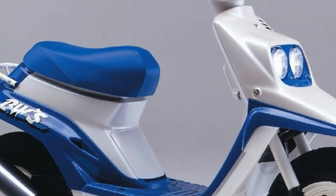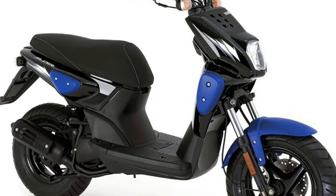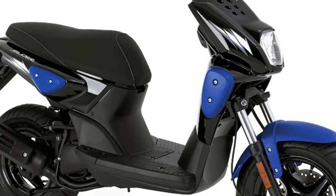Want to take a friend? With the dual seat and integral passenger grab handles, the BW's is made for two-up riding. That's BW's — love the ride, free up your life.